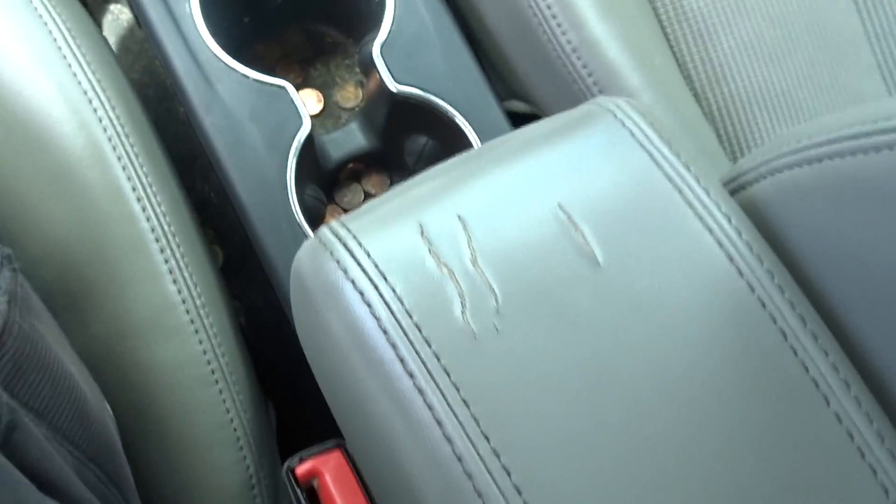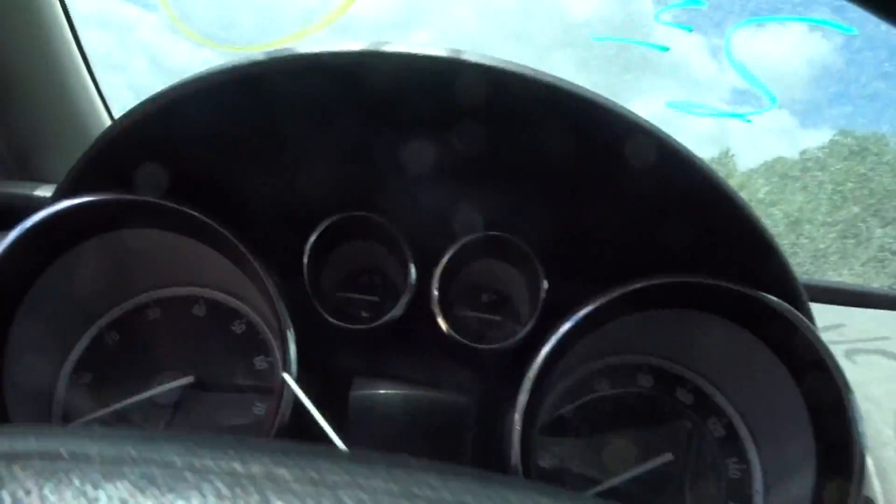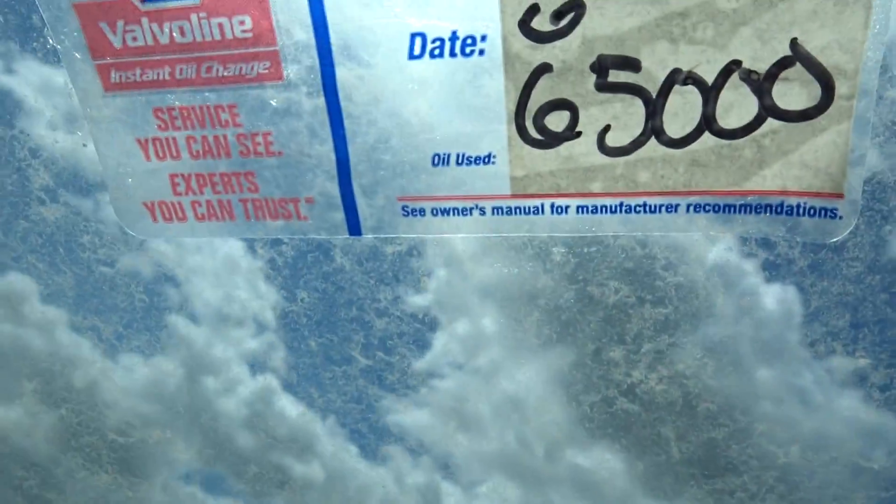Upper display's in nice shape. Got a clean shifter. The console armrest is a little worn, but it's all there. Good bags all around and seat belts. Next oil change due at 65K.